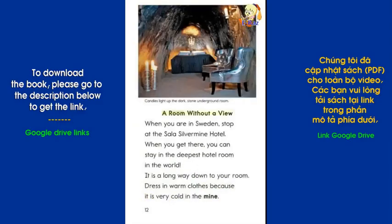A Room Without a View: When you are in Sweden, stop at the Sala Silvermine Hotel. When you get there, you can stay in the deepest hotel room in the world. It is a long way down to your room. Dress in warm clothes because it is very cold in the mine.